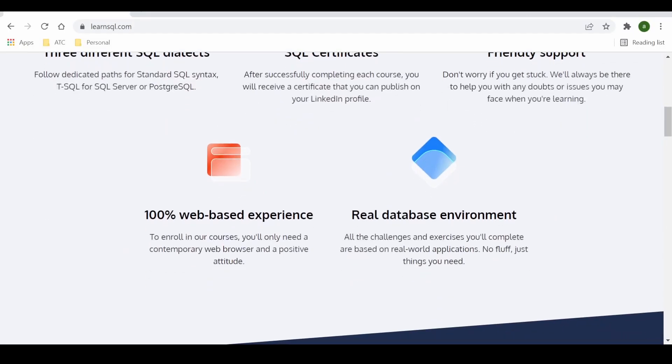You also get a scripting interface and a real database environment once you start any of the tracks or courses, which means you do not have to install anything on your computer to write or run your queries, which is cool.